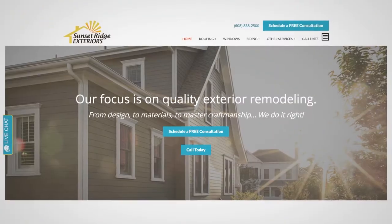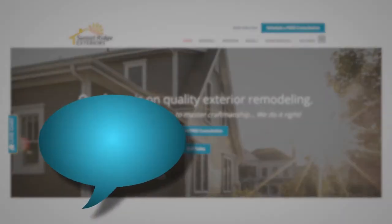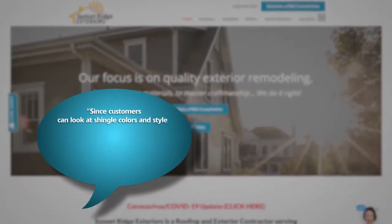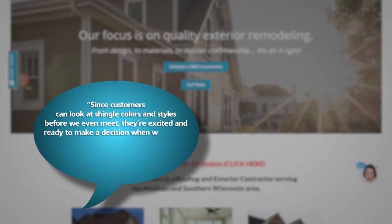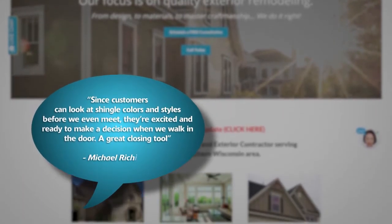Michael Ricicchi from Sunset Ridge Exterior says: since customers can look at shingle colors and styles before we even meet, they're excited and ready to make a decision when we walk in the door. A great closing tool.